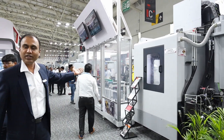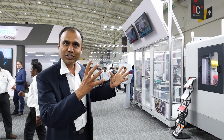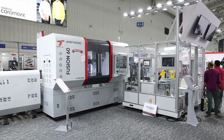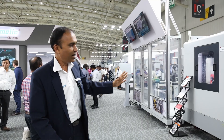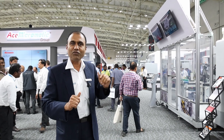We have an automation showcase here featuring an HPM, a turning machine, a machining center, and a robot — all put together for an end-to-end solution. You put the rod in at the first machine and get the finished product out the other end. We are showcasing the complete capability of full automation.